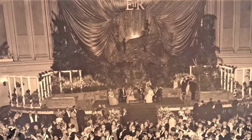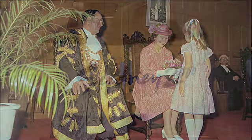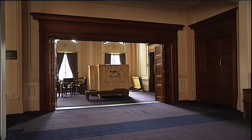The chair was designed especially to accommodate the Queen's request for armless chairs due to her gowns. This and other precious artefacts are being carefully stored during the three year restoration.